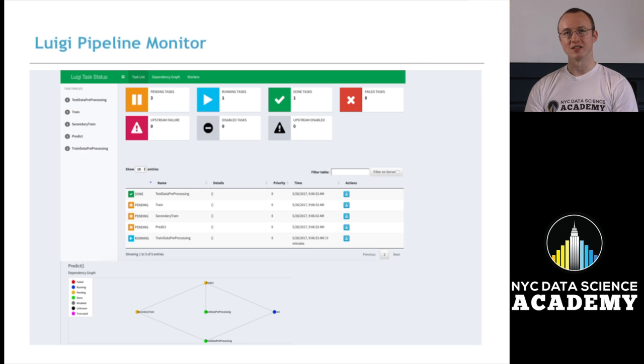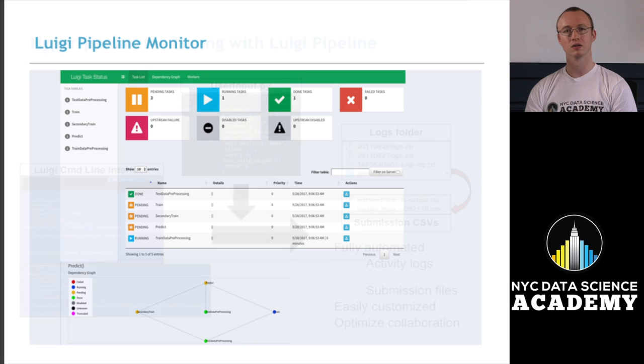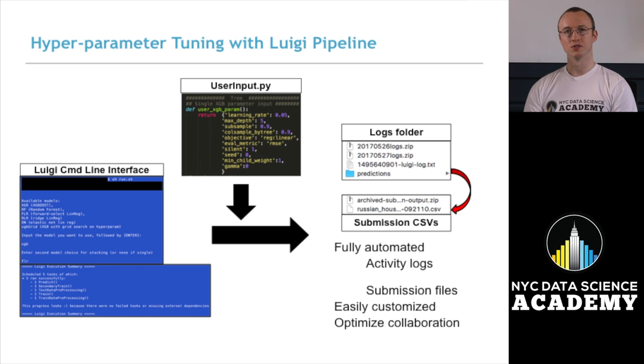An important part of model optimization is hyperparameter tuning. To optimize this process, we built a Luigi pipeline that allows us to collaborate effectively and efficiently. Here we see the monitoring overlay that allows us to monitor the process as it is ongoing. To make it the most user-friendly experience, we built a system with a command line interface so that users could choose whichever model or parameters they wanted. From the command line, they have a model choice, and from user_input.py, they have a choice of the parameters to search over. The end result is an automated process that produces activity logs and submission files that we could share and collaborate with effectively.